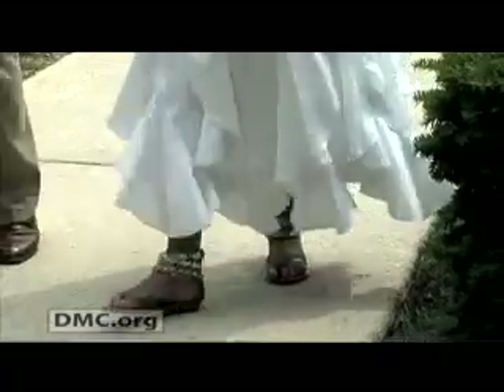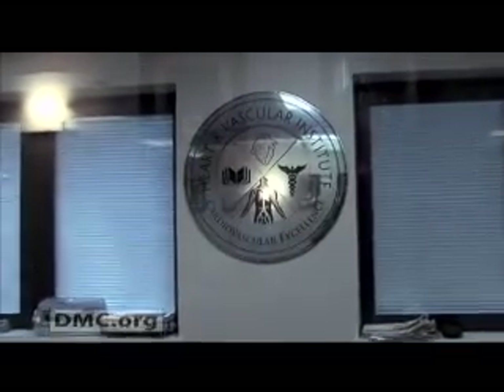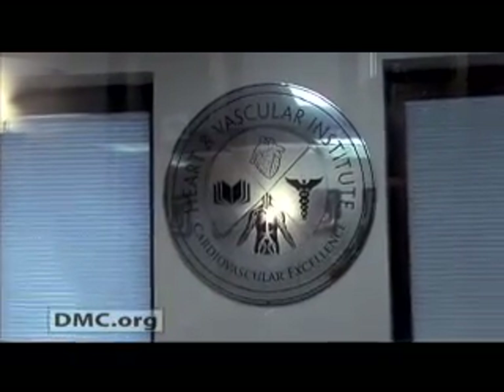Only about 30% of people who have it show symptoms. Left untreated, this disease can result in gangrene of the feet and legs and, at worst, amputation. Dr. Maher Elder of the DMC's Cardiovascular Institute has treated more than 7,000 patients with PAD and is an expert in this disease.